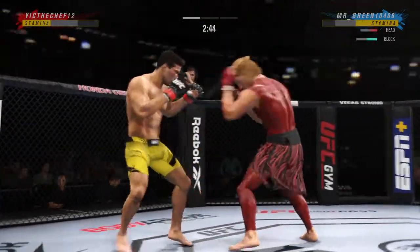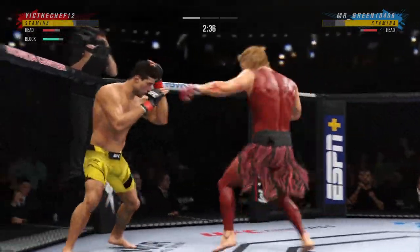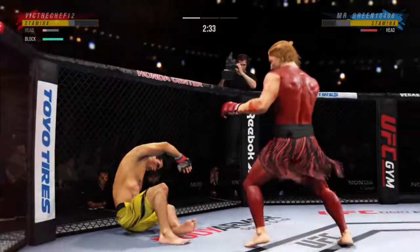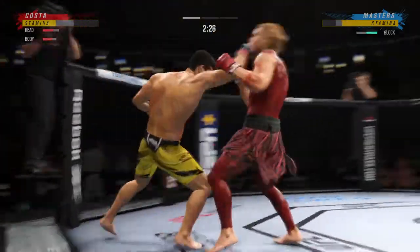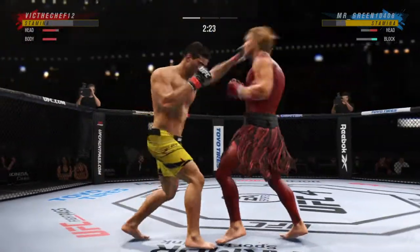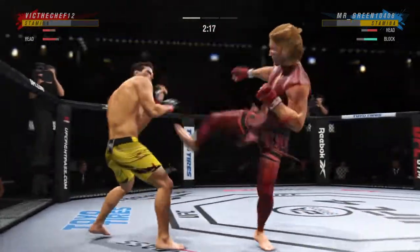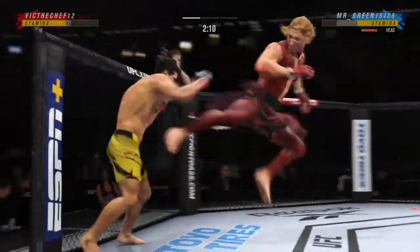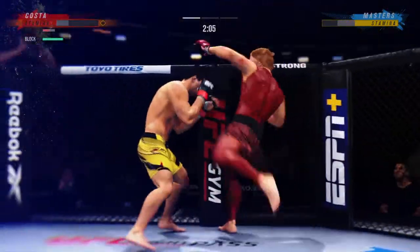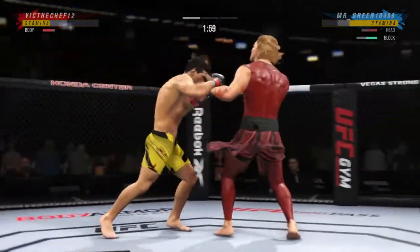Wow, what a fight. That is a huge shot there, DC. I'm not sure how he stayed upright. When you can take a shot like that and stay standing, that speaks to your toughness. Big jab. Oh, look at that shot right on the foot. That is the most debilitating shot in all of fighting.